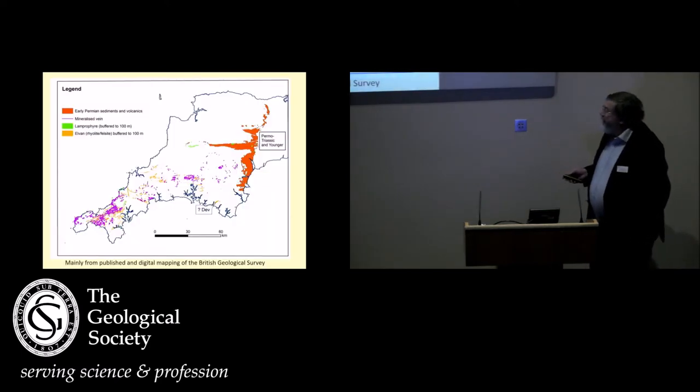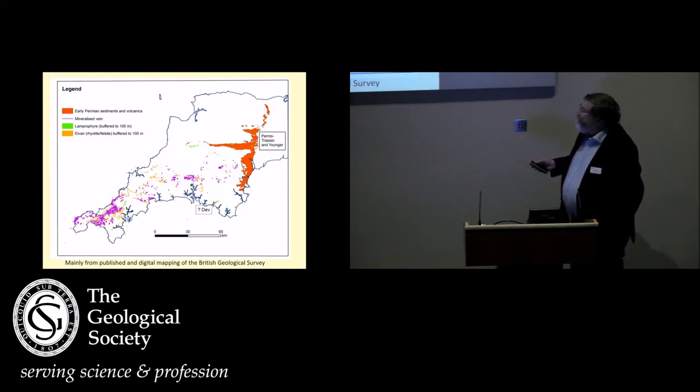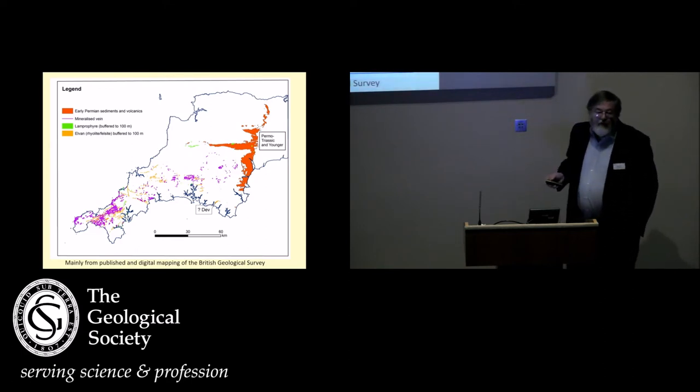Looking at the general spatial distribution, this is a map of southwest England with just the elven dykes, the lamprofires, and the Permian sediments, which cover everything else. Hopefully you can see that they're mainly confined to this area. Down here some of the elvens go north-south, but mainly mimicking the mineralisation. Not much up in here — the lamprofires mainly associated with the Permian and coming down through here.